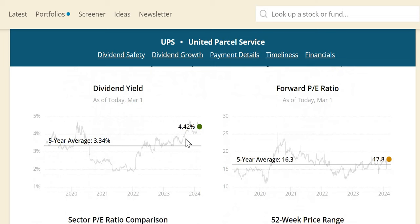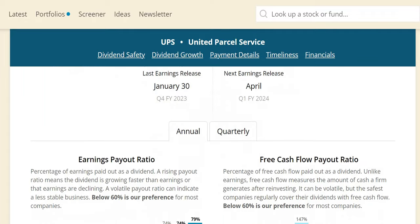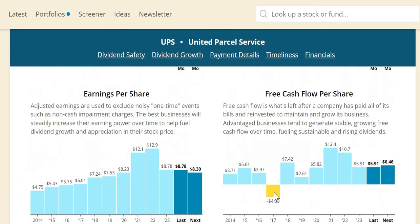On dividend yield theory, there's a massive undervaluation signal: 4.42% versus the five-year average of 3.34%, though the forward P/E sits slightly above the five-year average of 16.3. The industrial sector P/E is slightly higher at 19.5. The free cash flow payout in 2023 is a red flag at 110% — meaning they paid out more in dividends than they generated in free cash flow, something you couldn't gauge from the earnings payout of 74%. In 2024 it's expected to come down to around 101%, so this is one to keep an eye on to ensure they can sustain dividend increases.